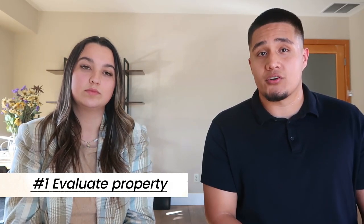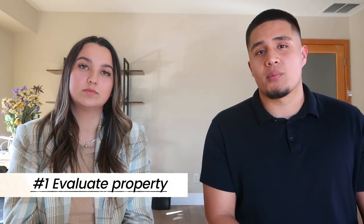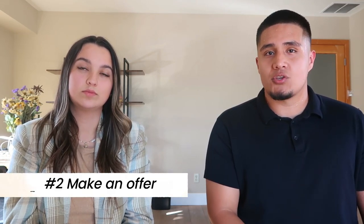So how exactly does a bridge loan work? Here's how it works in three simple steps. First, we will evaluate your departing property to determine how much equity you can unlock for your new home purchase. Secondly, you can confidently make a strong offer on your new home without any home sale contingency. Lastly, you will move in at your own schedule, and after closing on your new home you will have 10 days to list your departing property on the market.